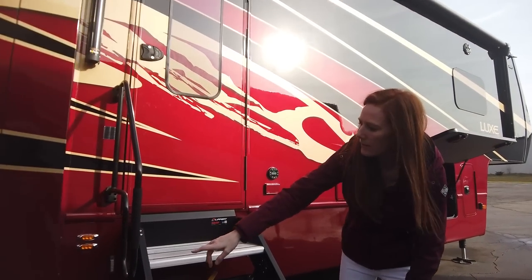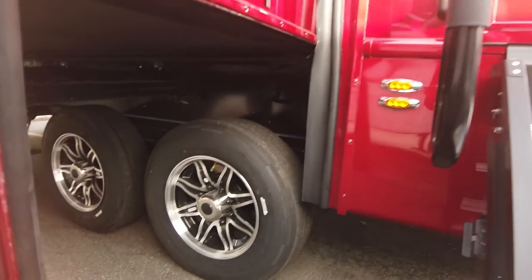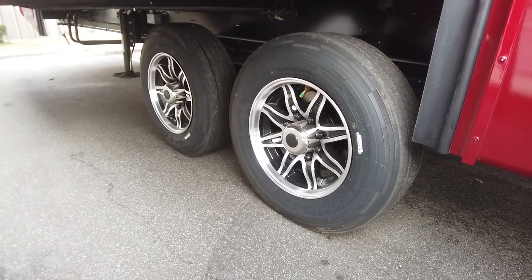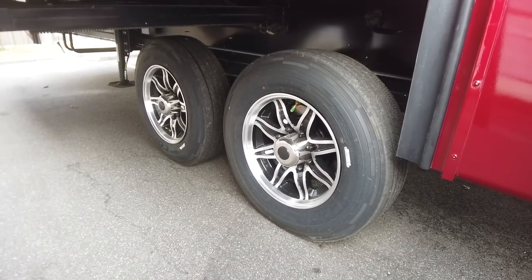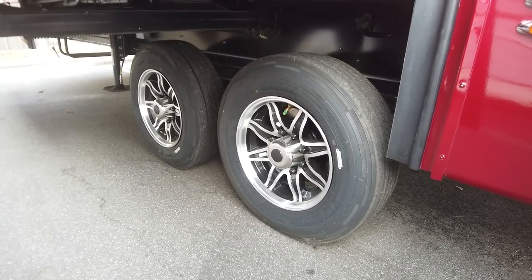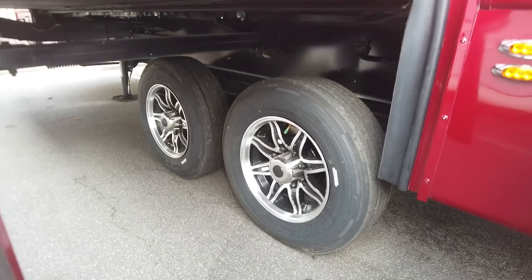I didn't touch base on the tires — they are 17 and a half inch H-rated tires. You're going to have all Kodiak hydraulic disc brakes. All independent suspension is standard. Standard suspension is Dexter independent suspension, or you can upgrade to the Mor/Ryde independent suspension, or to the Kelderman air suspension.